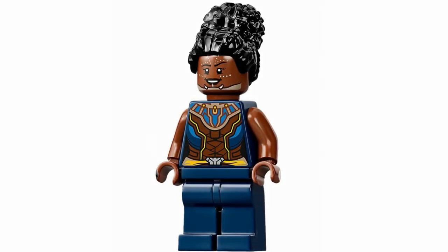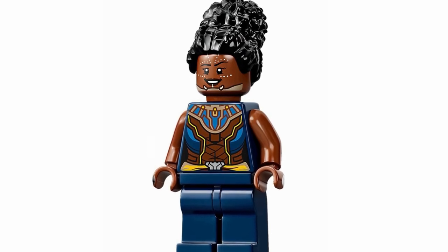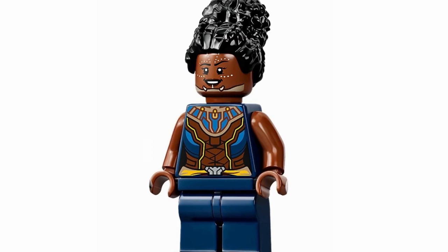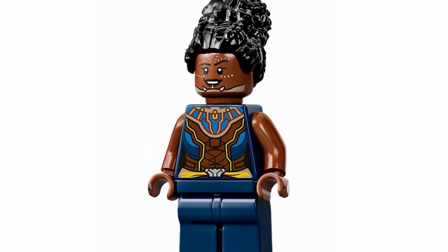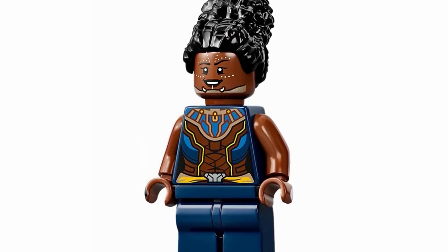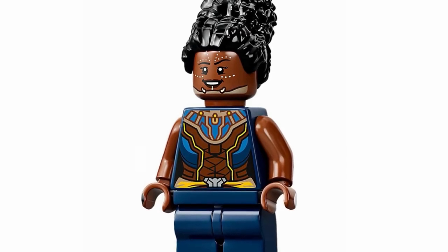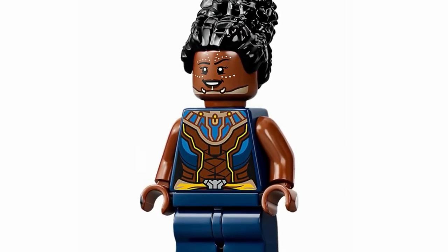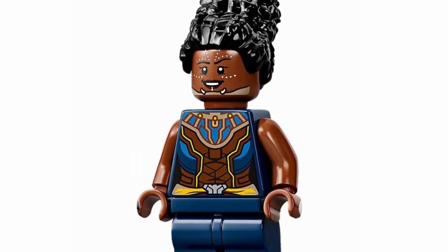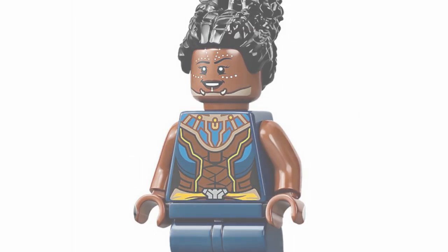Next up at number 12, we have Shuri, and I'm so excited to have this new version of her. I think it's definitely one of the best-looking figures of this character — she looks absolutely amazing. Her face print is phenomenal and her torso as well. There is a lack of leg printing, but I still think the detail on the face and torso definitely pull it back and make for a fantastic-looking design. I really do love the use of the coater hairpiece from Series 19 — it looks really phenomenal.